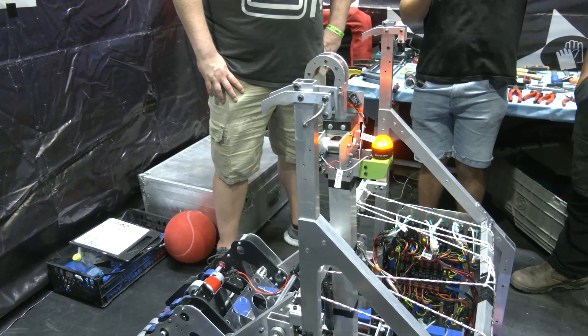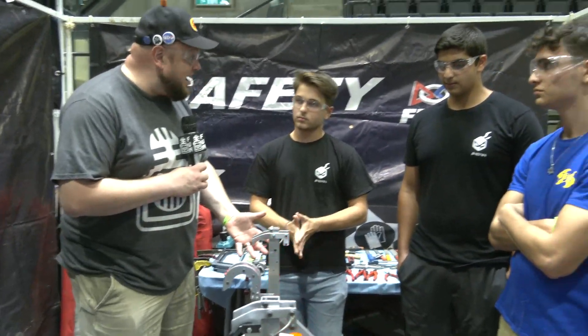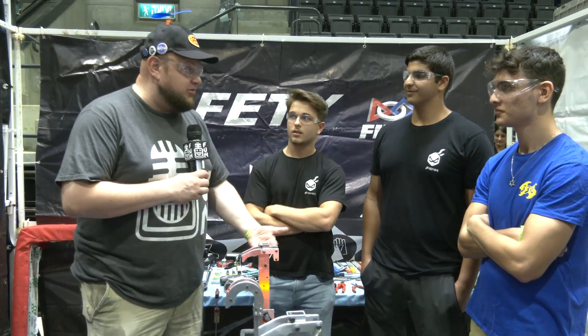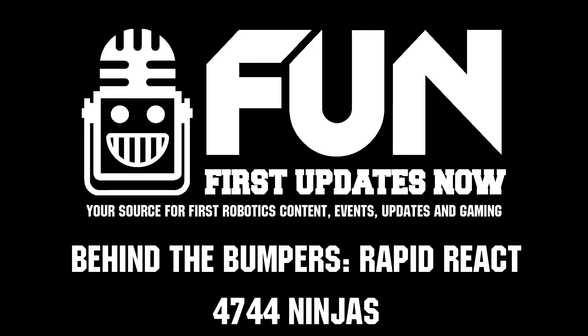Ninjas, thank you so much for taking the time to tell us more about your robot and your team - so great to learn more about it. Looking forward to seeing how you do here at the competition, but really looking forward to future years as well and what your team has to bring coming out of COVID, getting stronger and better each year.